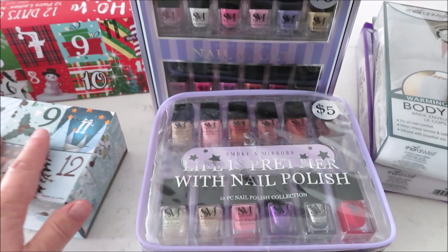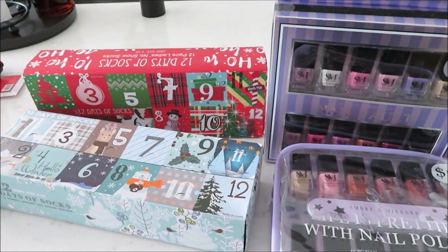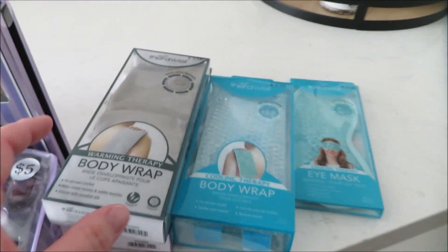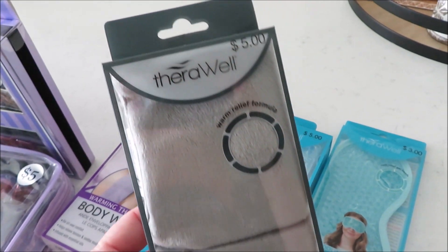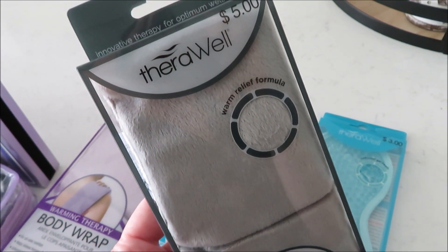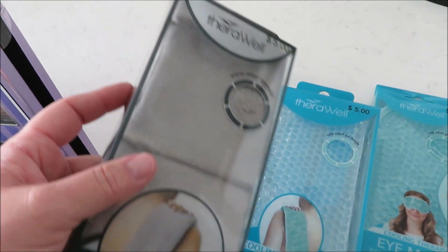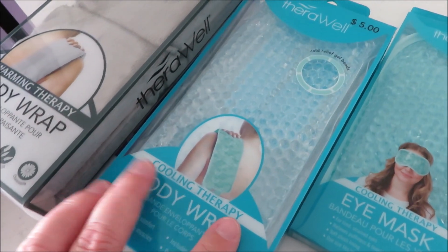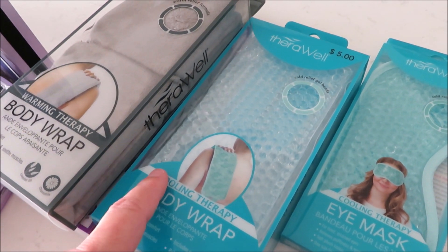So guests will be able to pick out some nail polish and socks and other goodies — I thought that'd be a fun little gift, and that's what the gift bags are for. Also as stocking stuffers, they have these heat wraps for only $5. You warm them up in the microwave, they smell wonderful — lavender — and they come in different colors, so I got a gray and a purple.